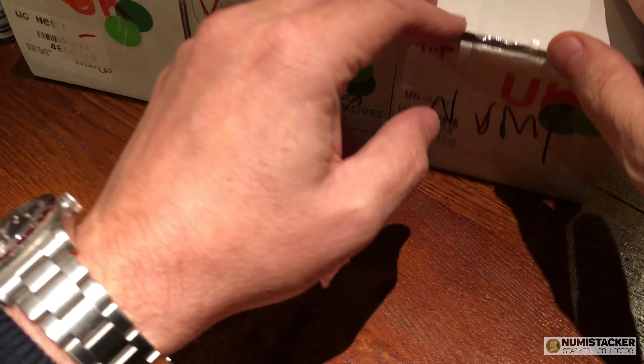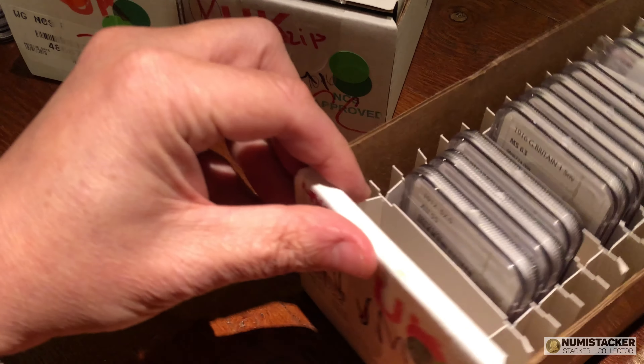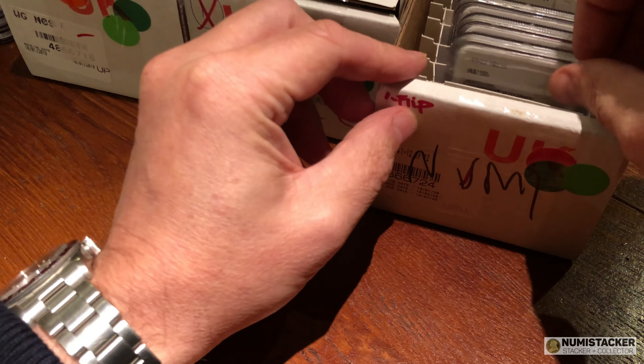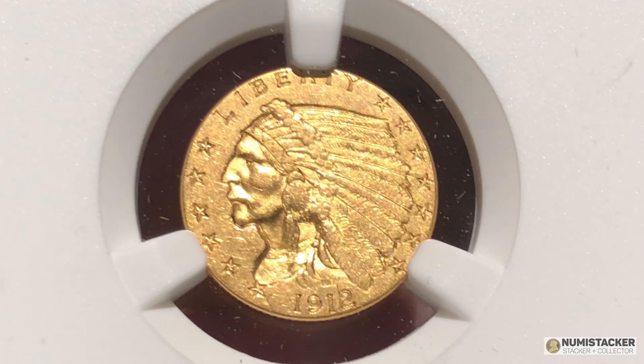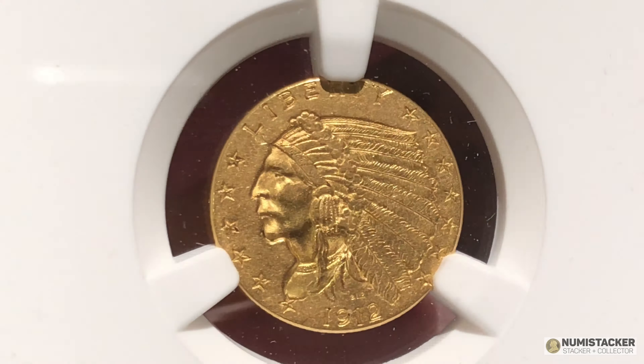Hey guys, welcome back to another part of the mega results unboxing. My sincere apologies for leaving you with music for the last installment, but today hopefully I can make amends and show you some lovely coins that people who submitted coins with me to NGC have had graded. Generally people have been doing pretty well, and maybe they're just being a little bit more discriminating with what they're sending in for grading.